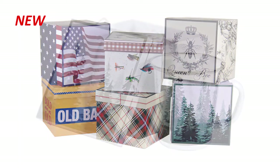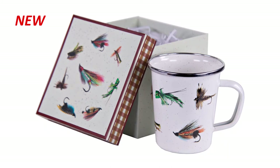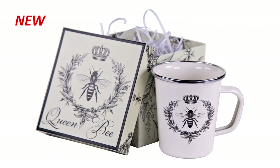Also new for summer are our boxed latte mugs. Each mug is available with its own specially designed gift box, making it a perfect present for fourth quarter gift giving.